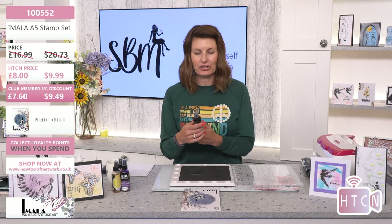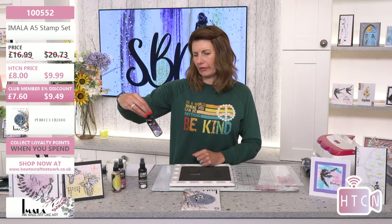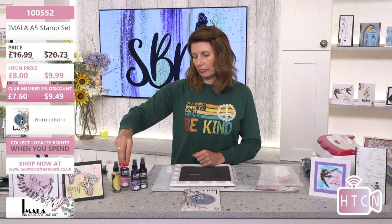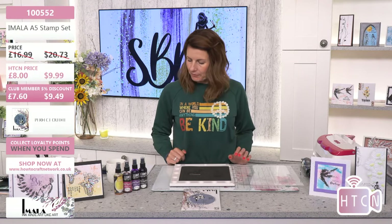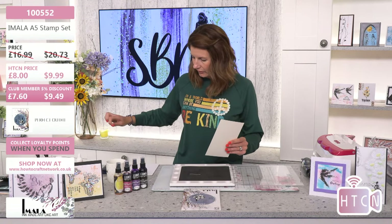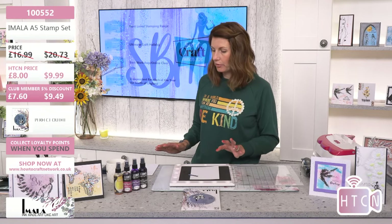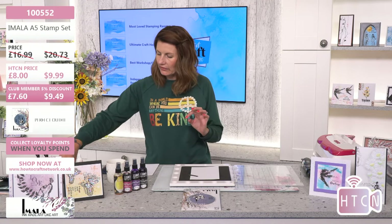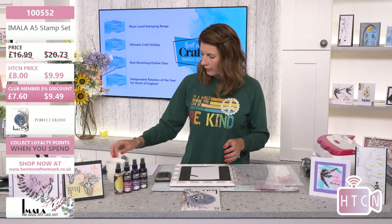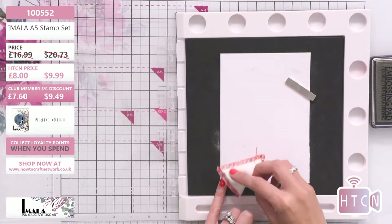I have licorice, lavender, wild rose, and aurora — the yellowy orange. I've popped some colors underneath the show if you want to check those out. So what I'm going to do is use a piece of iMala board — it's a bit thicker than cardstock. I'm going to heat emboss this image onto here. For the blackout technique, be prepared to get a little bit messy. You need a clear embossing powder, a sticky ink pad, and an anti-static bag.